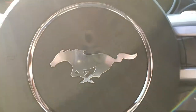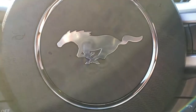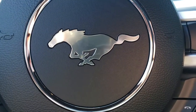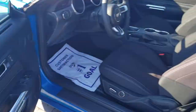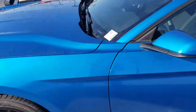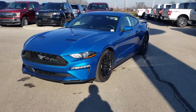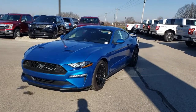Give us a couple quick revs here so you can hear the beautiful sound of this 2.3 liter. And that is the 2019 Mustang in the 2.3 liter. To see this vehicle, please call the dealership at 317-852-2231. Thank you.